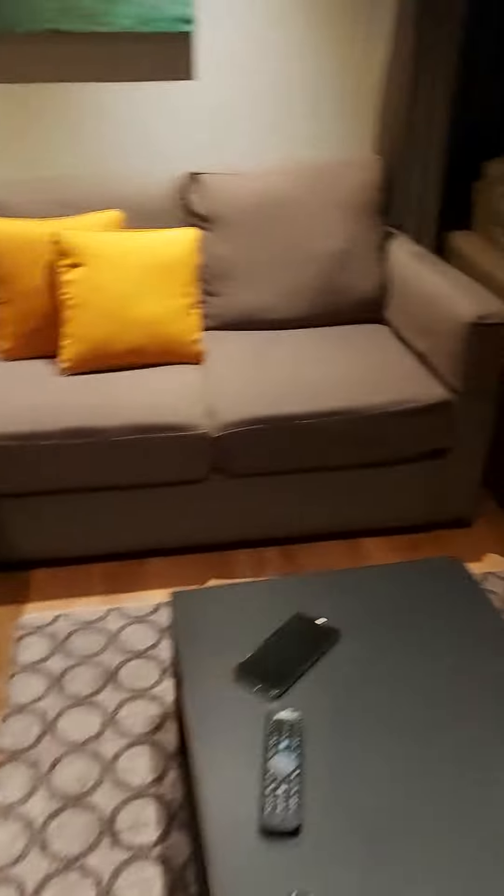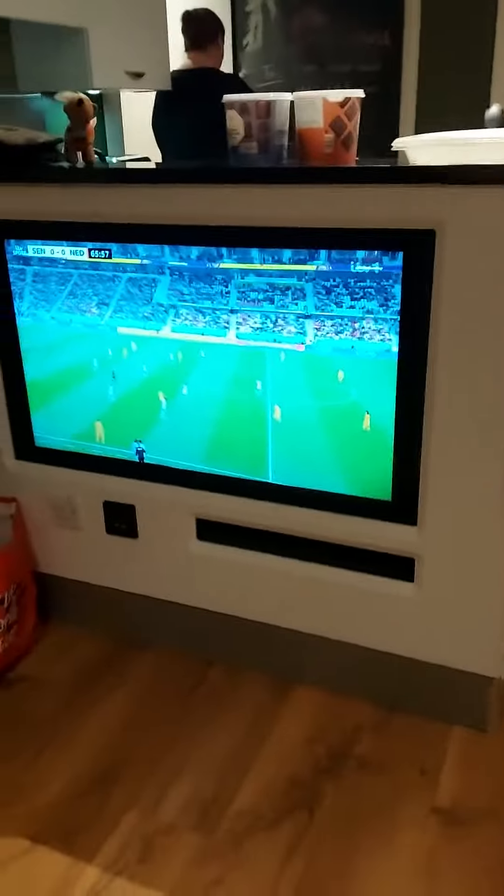We have a nice little living area, the TV playing like the World Cup or something. Then we've got some beds — this is my bedroom.